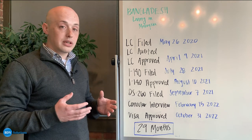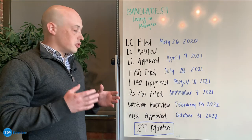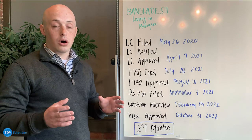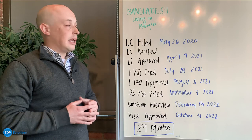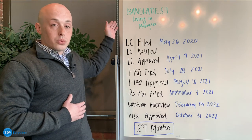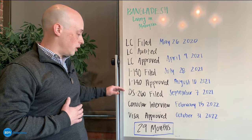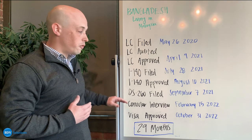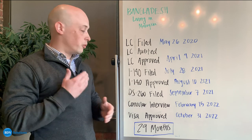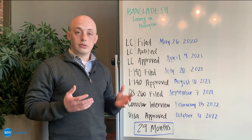When you're doing consular processing, you then move from the I-140 approval to filing your DS-260. Once you get to this stage, there's a lot of variability on how long it can actually take, depending on where you live and which consulate you are applying through. This individual went through Malaysia and their process ended up going pretty quickly. You can see September of 2021, all the way to getting their interview just a few months later in February of 2022. Malaysia usually moves people through pretty quickly, and shortly thereafter in October of 2022, their visa was already approved.